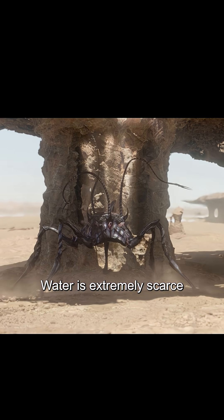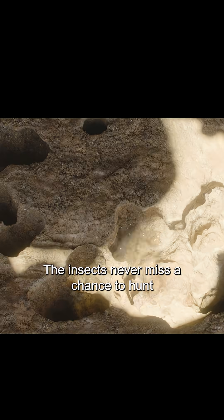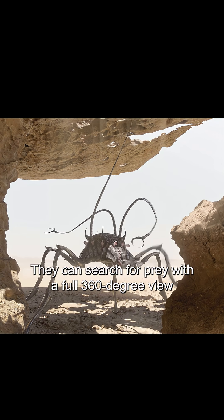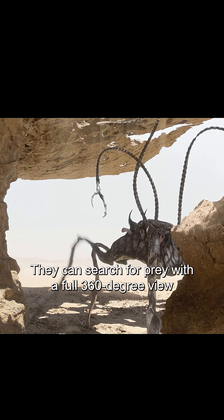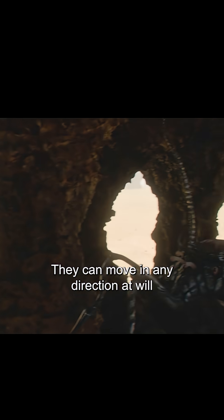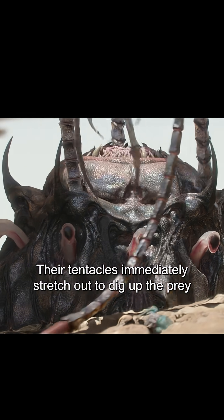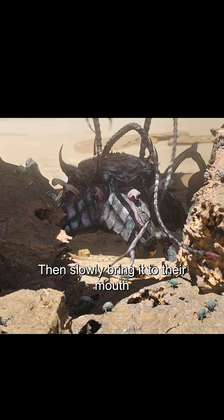In the scorching regions, water is extremely scarce, and droplets condensed in the shade evaporate instantly. The insects never miss a chance to hunt. They have ten eyes and can search for prey with a full 360-degree view. Their five legs make them incredibly agile and able to move in any direction. No prey can escape their detection. Once they spot their target, their tentacles immediately stretch out to dig up the prey, then slowly bring it to their mouth.